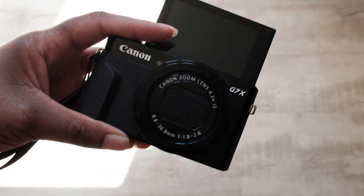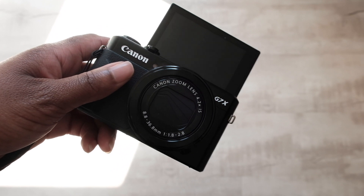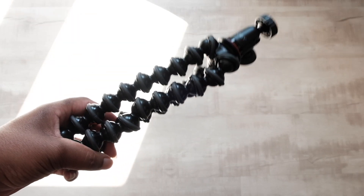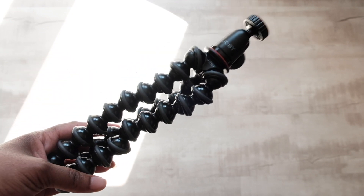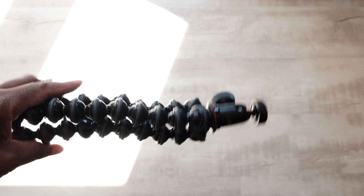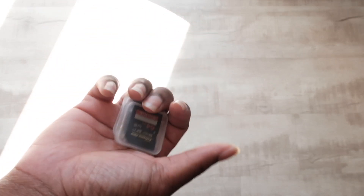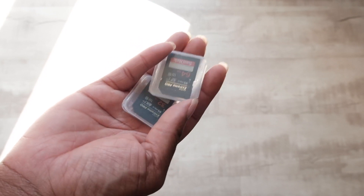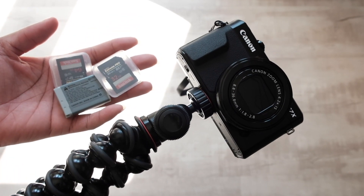Now some cameras might require a mic, but this one unfortunately you cannot attach a mic to, but the internal camera sound is pretty decent. To make your vlogging experience a little bit easier, you should also definitely invest in a tripod or a gorilla pod like this one. This is the Joby 1K and I attach this to my camera whenever I'm vlogging for even more stabilization, as well as the ability to have different angles and shot sizes. You also want to make sure that you have some spare batteries and a few SD cards on hand. And that pretty much makes up a basic vlogging kit.